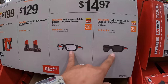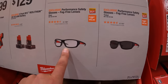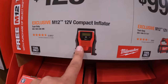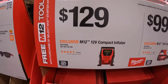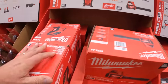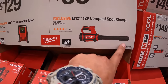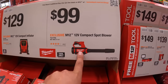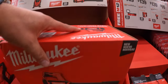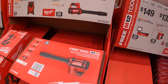$14.97 your choice for fog-free safety glasses, tinted or clear. $129 for the M12 compact inflator. $99 for the compact spot blower — this would actually be very useful on the job site or even in your garage. Not bad for a 12-volt tool and it's very small. It won't take up a lot of space.